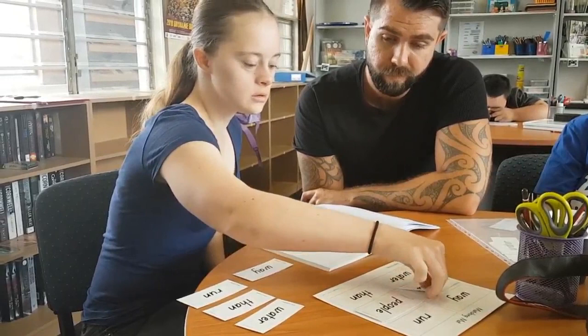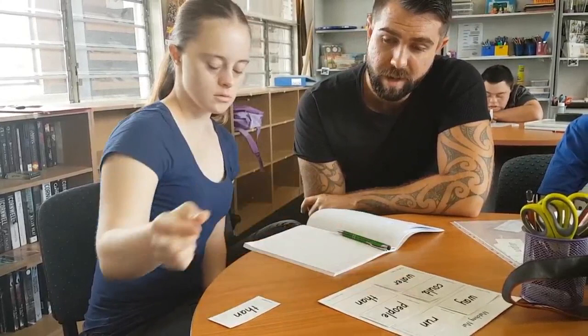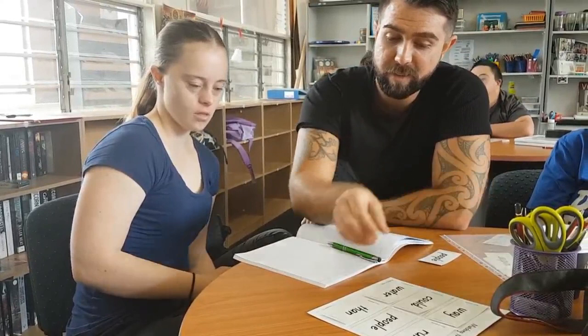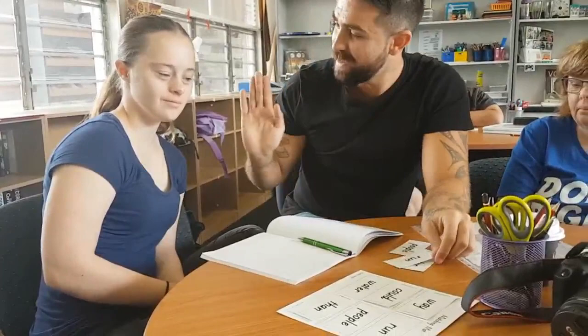In the video: 'Do you want to match some words? Run. Water.' Student matches words, then is asked for a sentence for 'people.' Student responds: 'I have a lot of people as friends.' For 'water': 'I swim in water in the pool.' For 'run': 'I run when I exercise.' Teacher responds: 'Good work, good job, that was awesome.'